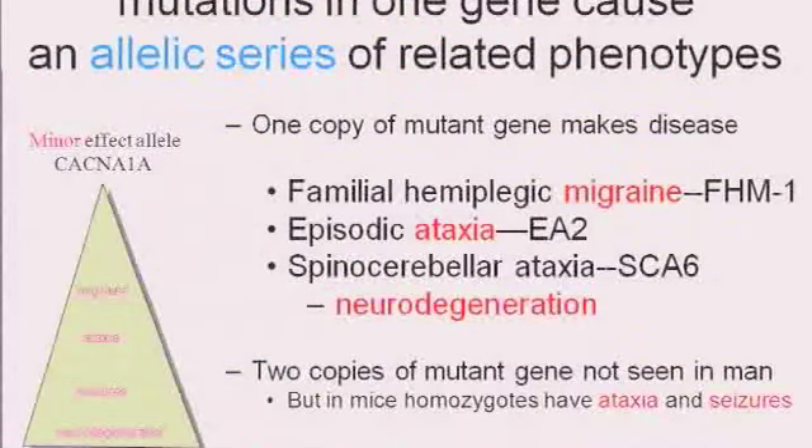That makes perfect sense to me, because I've already given you indications of a spectrum of diseases. Revisiting one of my migraine genes, I want to show you how you develop a spectrum of diseases even by making different mutations in just one gene — the same machine being broken slightly differently.